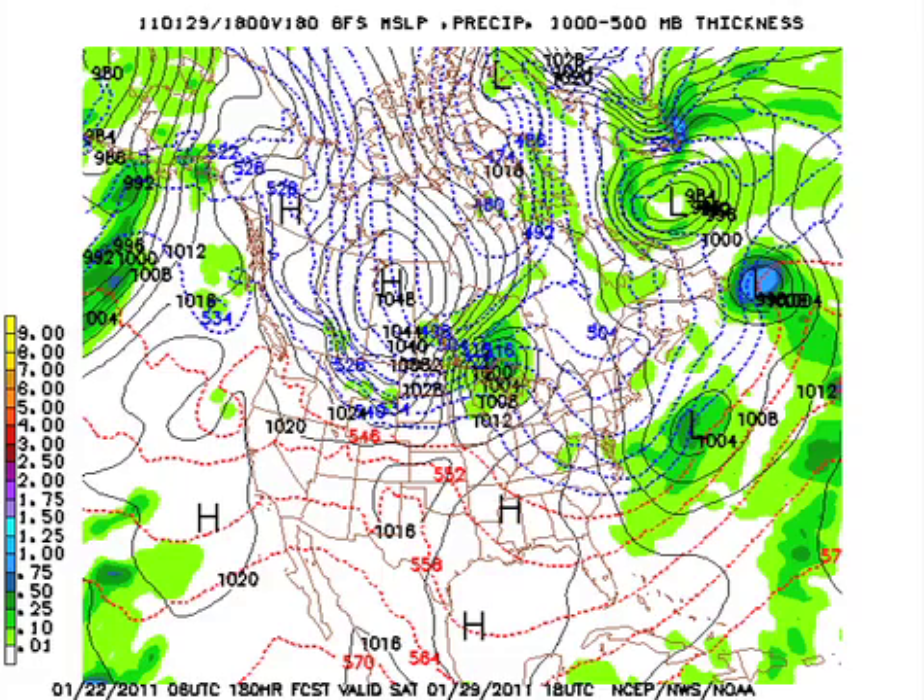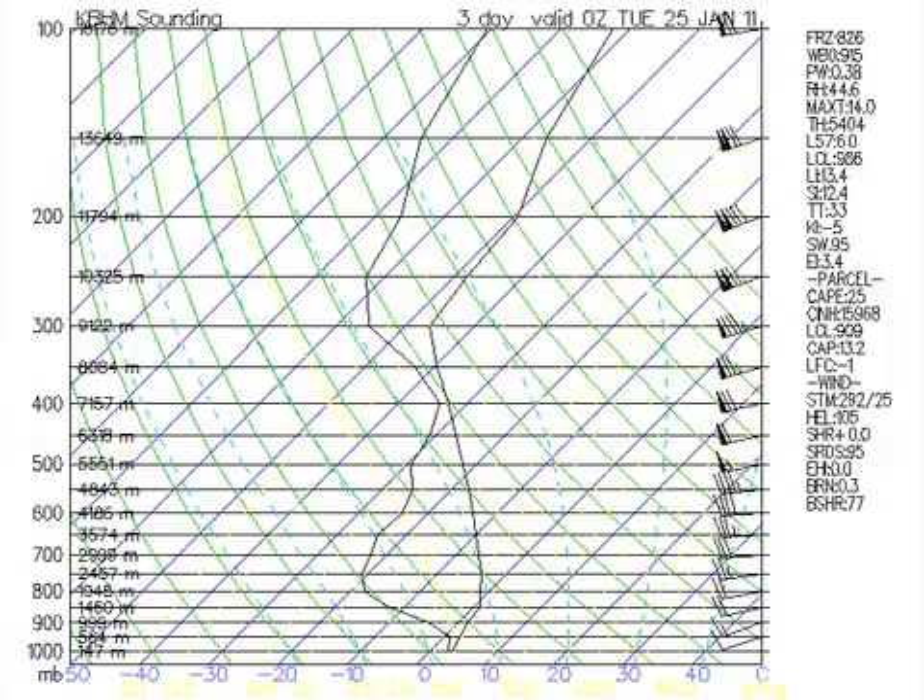By the way, I did want to show one quick thing here — this is the model sounding for Monday afternoon around 6 p.m. for Birmingham, and it would certainly indicate a small chance for rain, as well as the fact that the atmosphere is just going to be too warm for anything frozen to occur.